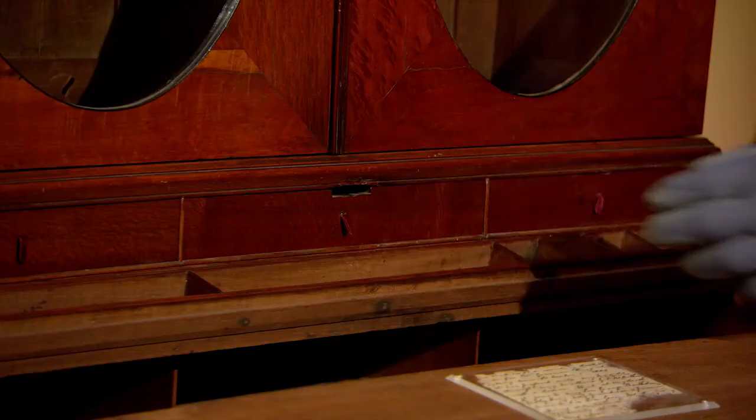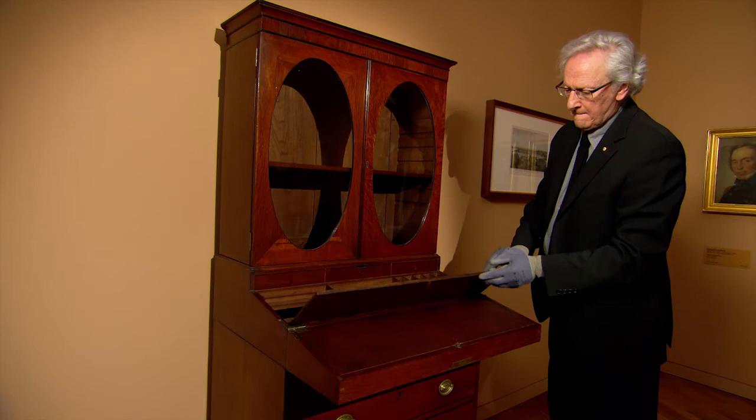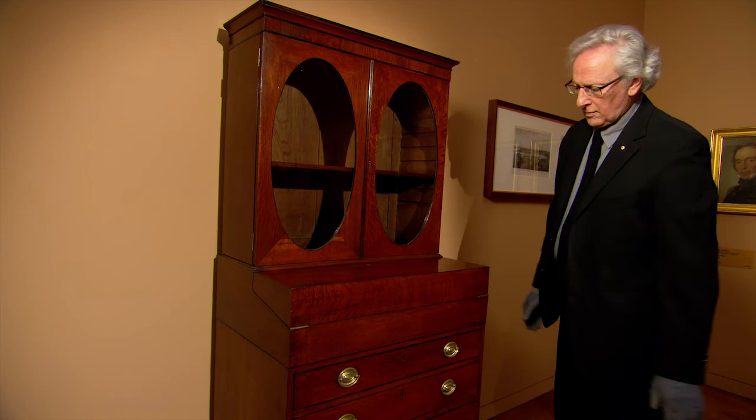It opens up — it has secret drawers and a tantalizing little scrap of paper that talks about its provenance a little bit. It went back to England when King ceased being governor and returned to England. It was used in his own house, passed down through his family, returned to Australia with a family member in 1832, and remained in the same family until it was acquired by the National Gallery in 2011.